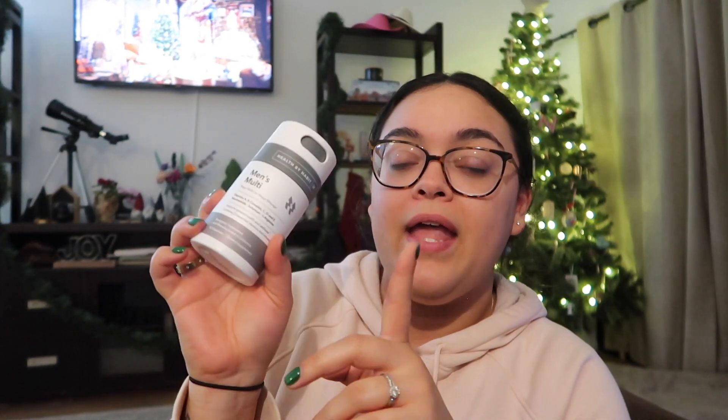Next I got him some multivitamins. I actually have this brand in the women's formula — I got him the men's multi. I really like the packaging: you just twist it and shake them out. We both obviously need to take our vitamins. I got him a little mini pack he can take on the go or leave by his bedside table.